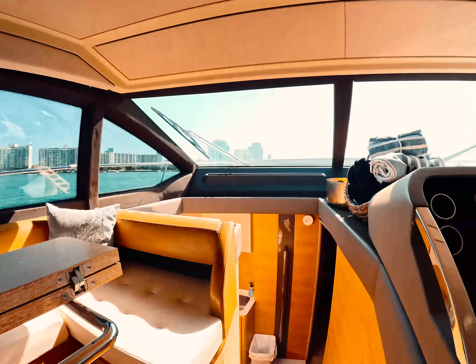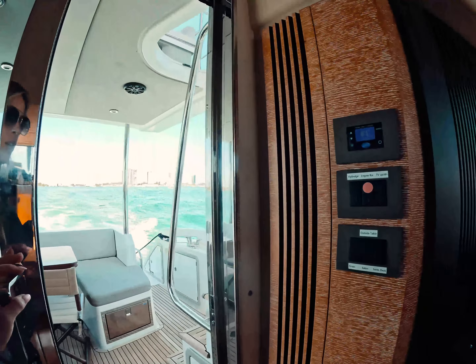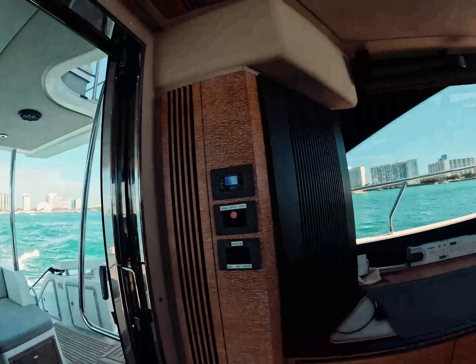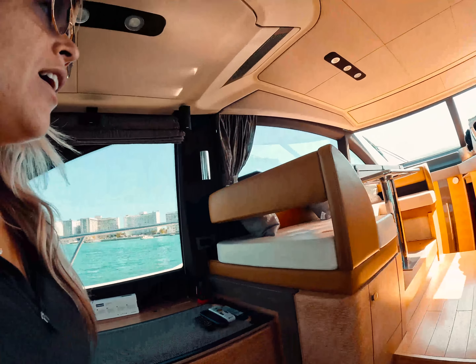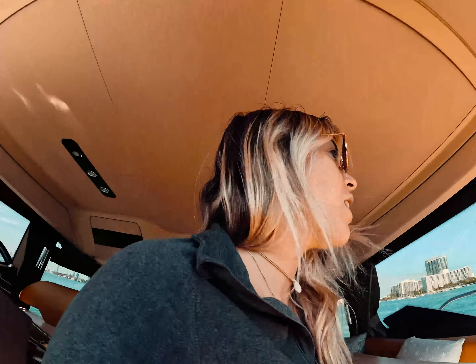They're both in pretty good shape. The mechanic fixed the AC finally, because I decided to wear long sleeves today — I'm gonna need the AC. It's a really perfect day, like 75 degrees here. It's gonna be super fun and the captain's really nice, so it'll be a really easy day. Actually a weekend — I'm working with them all weekend.